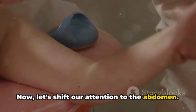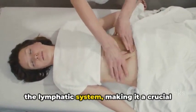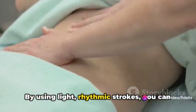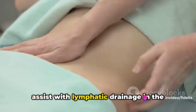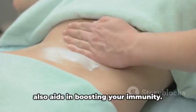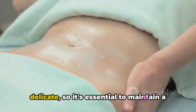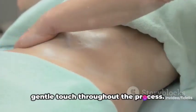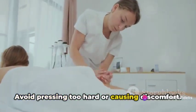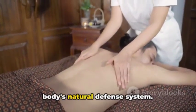Now let's shift our attention to the abdomen. This area houses a significant portion of the lymphatic system, making it a crucial spot to focus on. By using light rhythmic strokes, you can assist with lymphatic drainage in the abdomen area. This not only helps detoxify the body, but also aids in boosting your immunity. Remember, the lymphatic system is delicate, so it's essential to maintain a gentle touch throughout the process. Avoid pressing too hard or causing discomfort — the aim is to stimulate, not stress, your body's natural defense system.